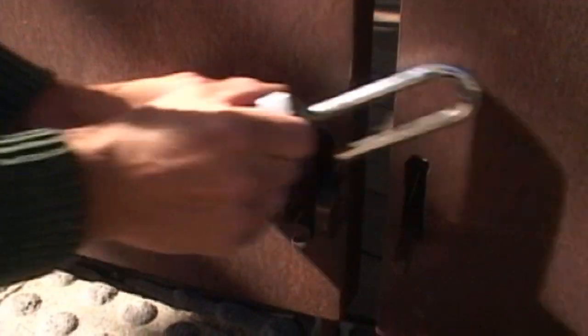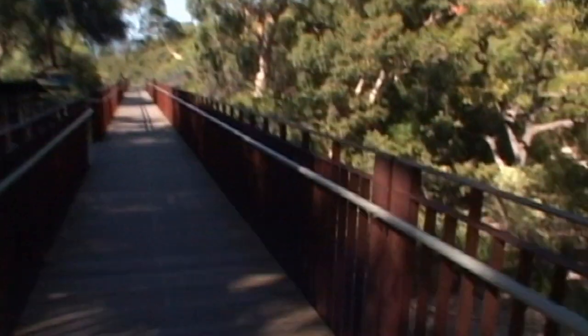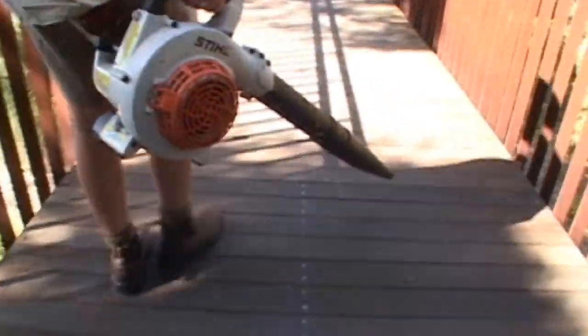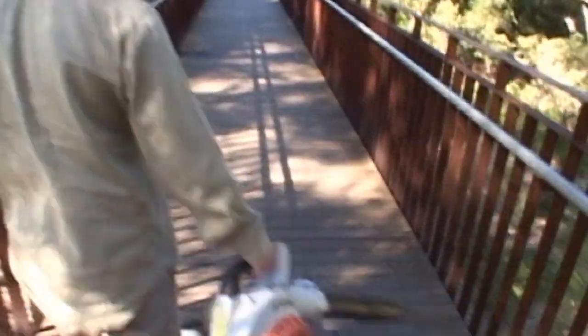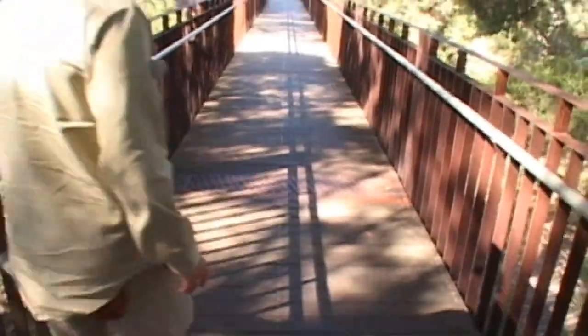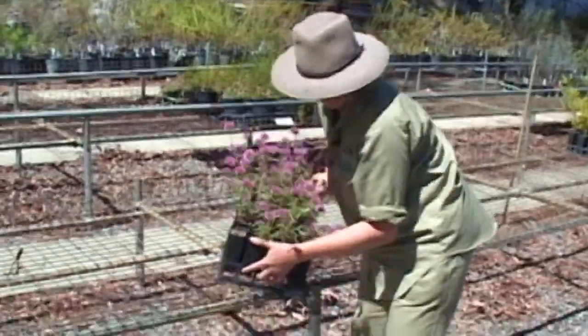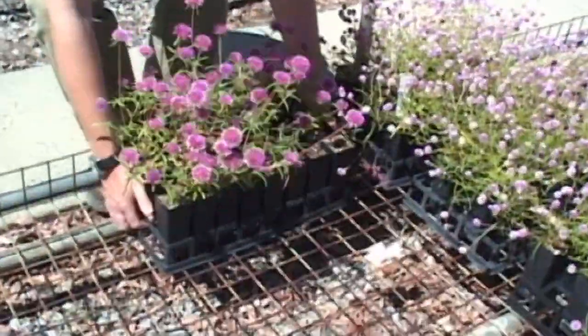I usually start around 7 and my first job is to check the tree wrap. It can get a little messy overnight, especially if the wind's up, and it must look good before the visitors arrive. I've been working as a horticulturist for almost four years now. I had my own landscape garden business for a while, but I decided it was time for a change and that's when I applied for this job.